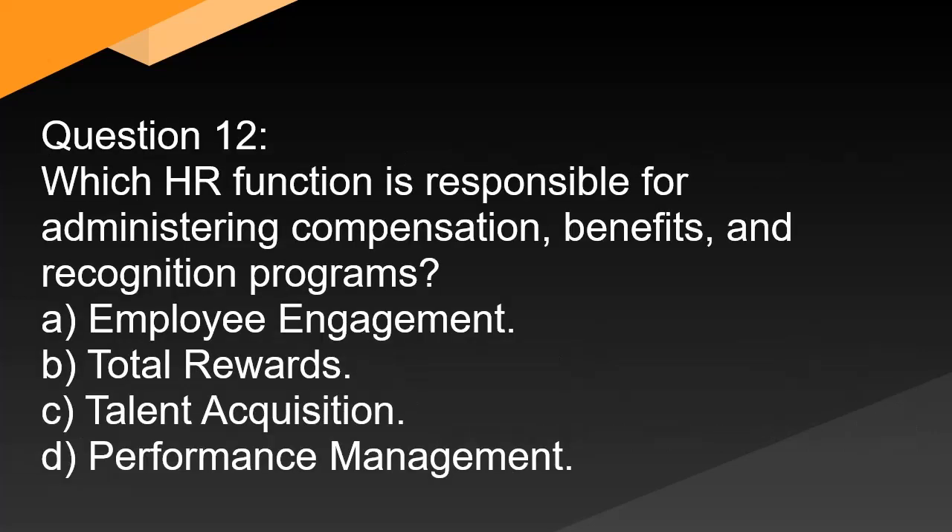Question 12. Which HR function is responsible for administering compensation, benefits, and recognition programs? A. Employee engagement. B. Total rewards. C. Talent acquisition. D. Performance management.